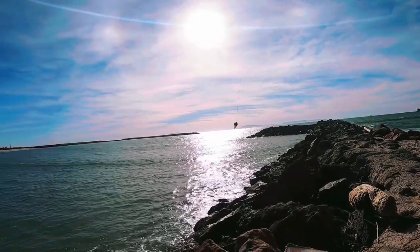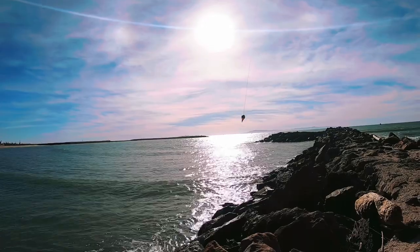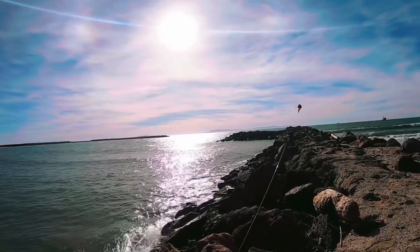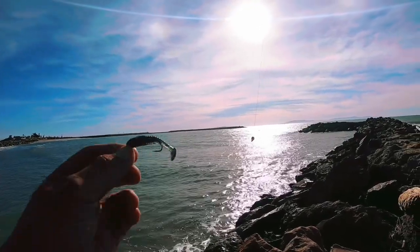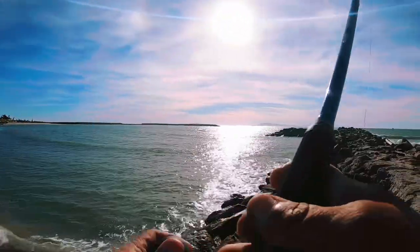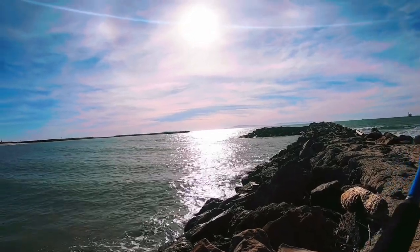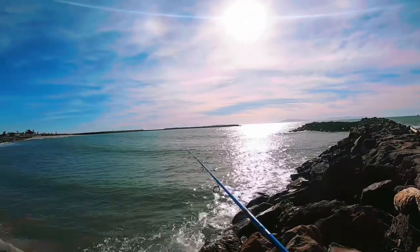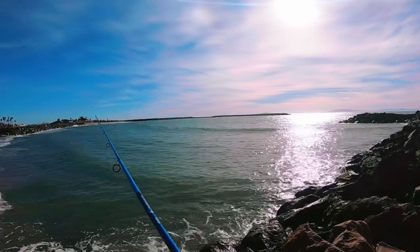Everybody back at it — another after work session here at Ventura Marina Park, fishing off the t-jetty throwing a Carolina rig with the 805 bait. It's nice and deep right here. We're gonna throw out and just to the right of me along the beach side, looks like there's some really nice holes there, so we're gonna work this beach for a little bit.